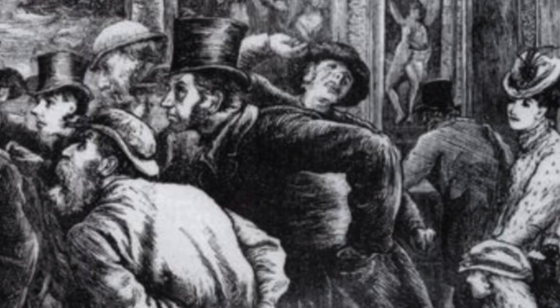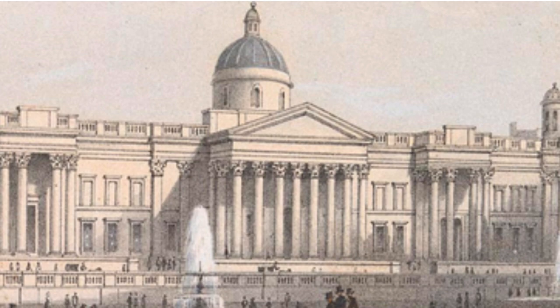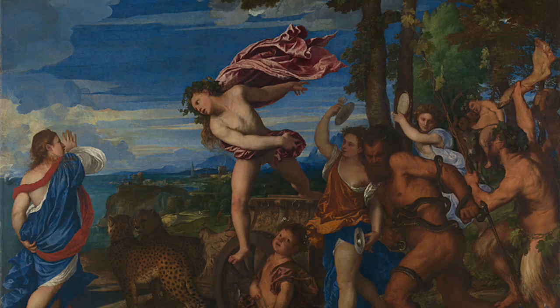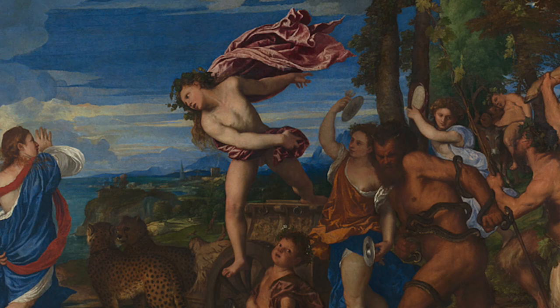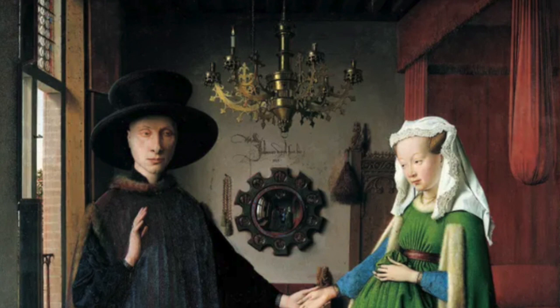But why did the Arnolfini portrait so fascinate the Victorians? At that time the National Gallery had nothing quite like it — it was very different to other paintings in their growing collection. Gallery goers would have been used to seeing work showing dramatic scenes from mythology or from the Bible, or perhaps portraits of powerful and wealthy people. But the Arnolfini portrait was something new. It took everyday life as its subject, offering a window into a private, domestic world.